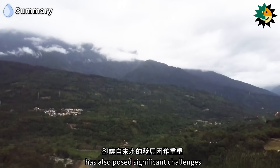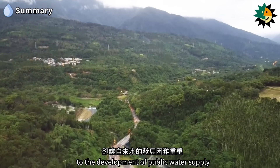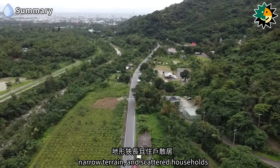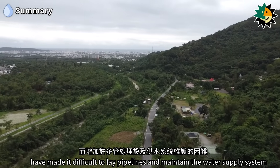However, this unique geography has also posed significant challenges to the development of public water supply. The eastern region's high mountains, narrow terrain, and scattered households have made it difficult to lay pipelines and maintain the water supply system.